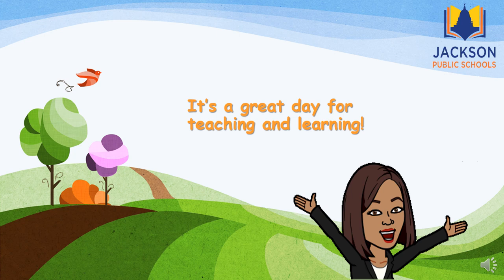Congratulations on becoming a reading rock star! As always, it's a great day for teaching and learning. See you next time!